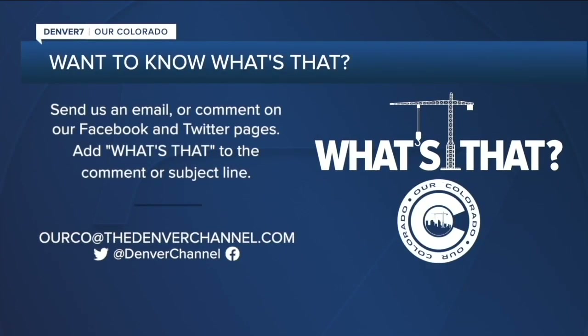See something interesting and want to know what it is? Send us an email at our contact address at the denver channel dot com, and don't forget to put 'What's That' in the subject line. Reporting in Denver, Micah Smith, Denver 7.